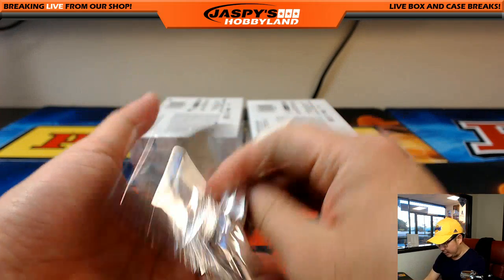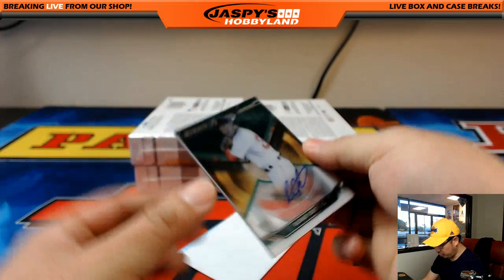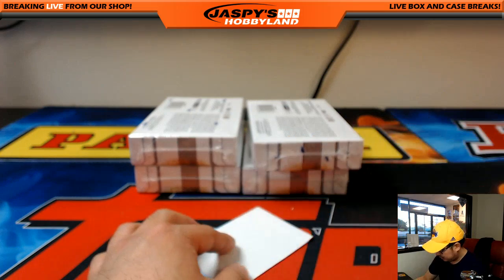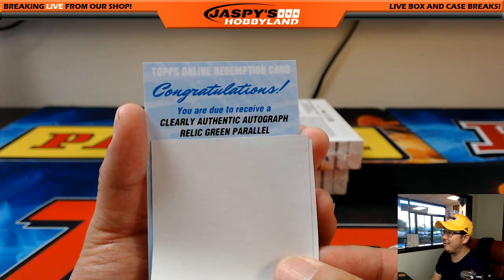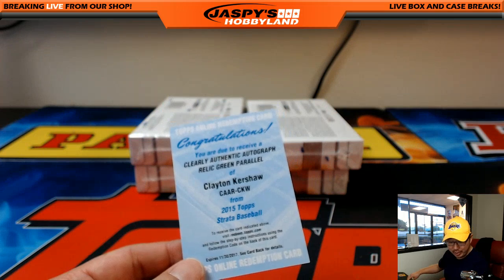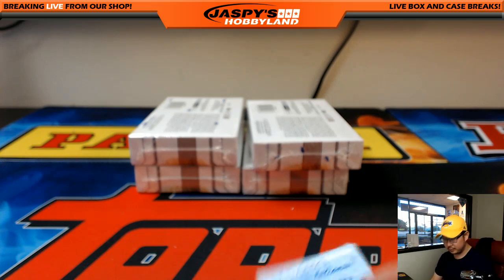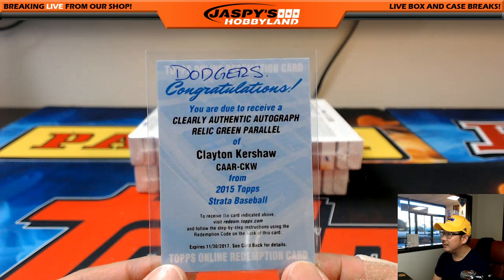Feels like a redemption — very light. It is a redemption. First one is another Rusty Castillo rookie auto, 26 out of 75, for the Red Sox and Ziggy. You were due to receive a Clearly Authentic autograph relic green parallel — I don't know what the green is numbered to, but — Clayton Kershaw! Wow. Little Dodger Joe Mojo going to Joe P with the Dodgers. I think green is out of 50 or 75 maybe.